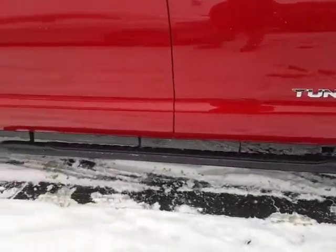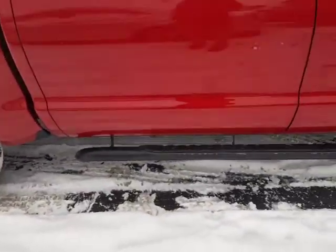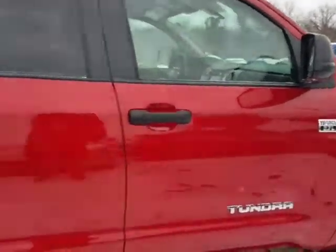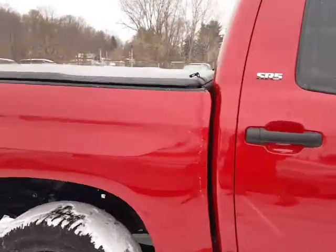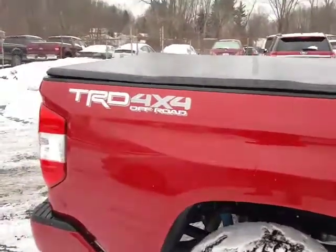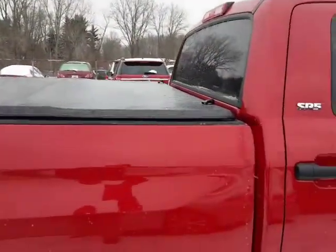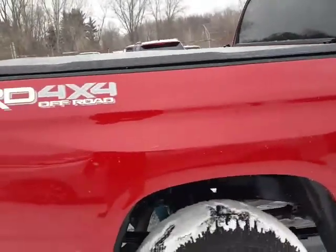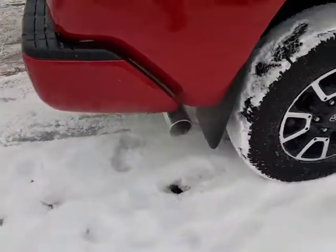It does have the nice running boards, which makes it easy to get up in the truck. It does have the i-Force big V8, the 5.7 liter. I'll give you a look around here. The previous owner did add a tonneau cover that collapses and you can latch it, so if you need to drive the truck with it open you can. It does have your chrome exhaust tip as well.